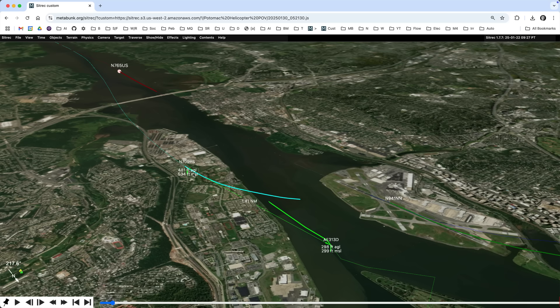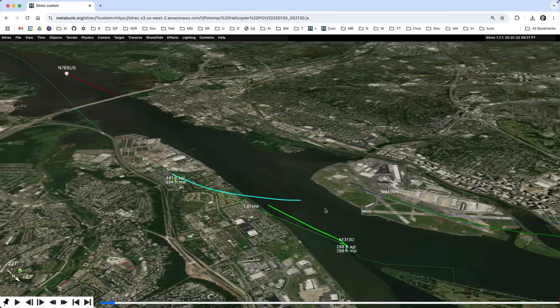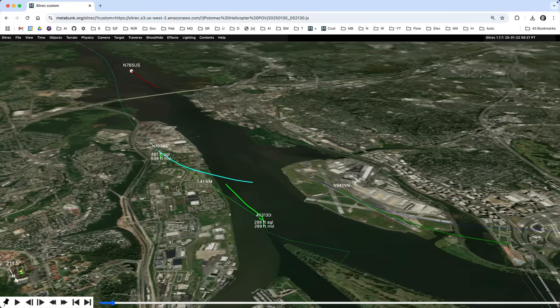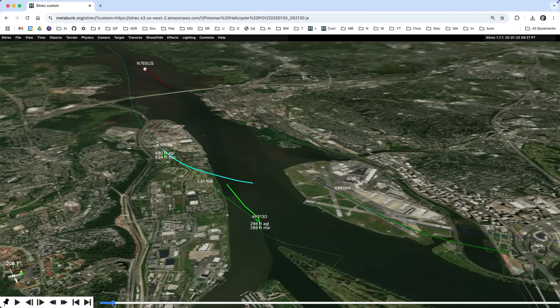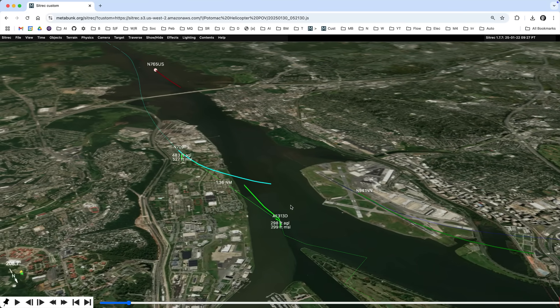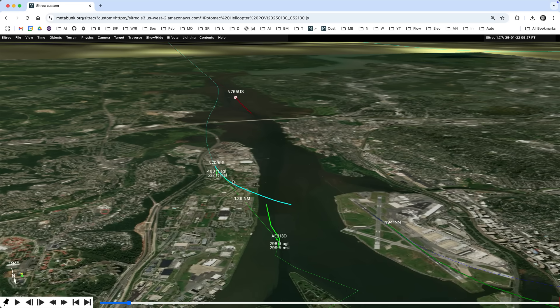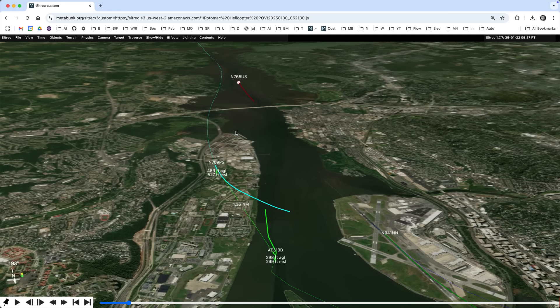N709PS, which is the plane which crashed, is coming in to land on this runway here, so it would have been landing first. This plane would have landed second. The helicopter is coming along here, flying south along the Potomac, and it was advised by Air Traffic Control to go behind the CRJ. The CRJ is Flight 5342 and N709PS, which is a smaller plane, a Canadian regional jet.